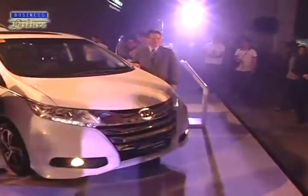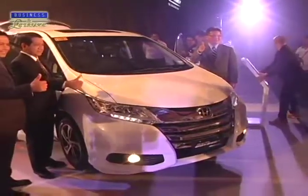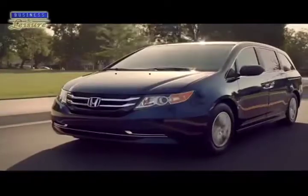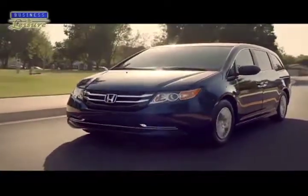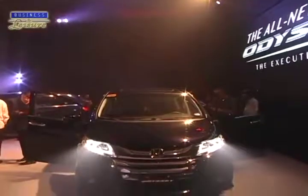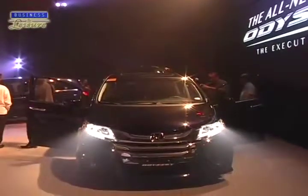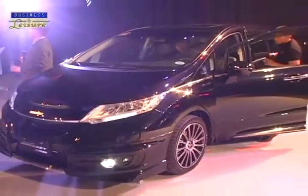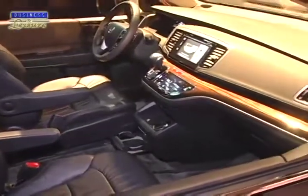Earth Dreams technology is the next-generation set of technological advancements that enhances the engine to greatly improve both fuel efficiency and driving performance. The exterior of the all-new Odyssey is based on the solid-streamline concept with an ultra-low platform to achieve an elegant and dynamically proportionate look while still being mindful of cabin space.